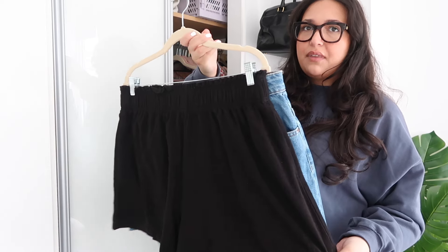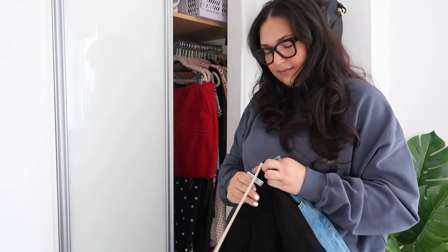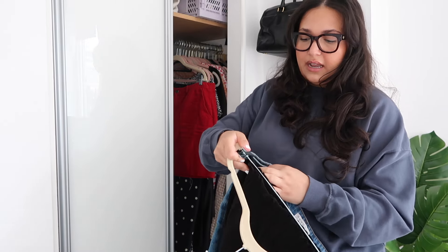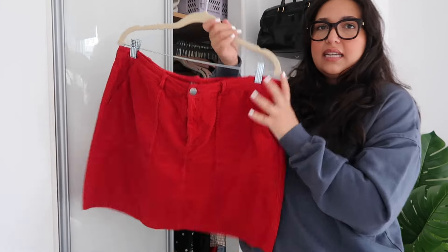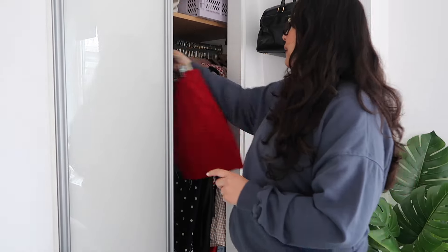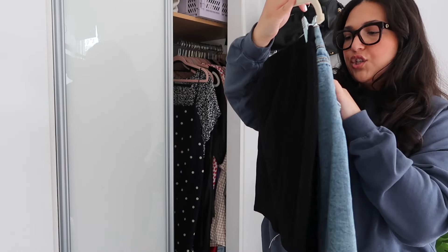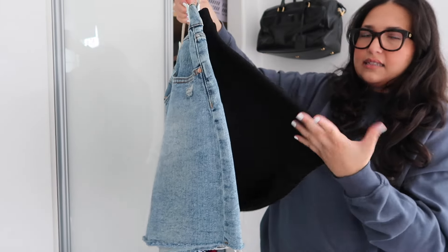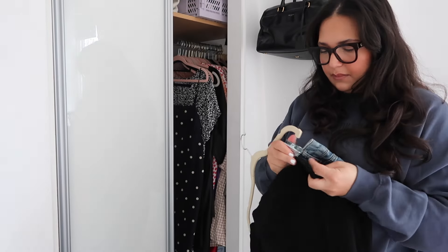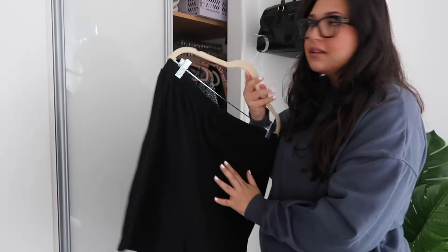I've worn these to absolute death and need a new pair. This is a pair of linen black H&M shorts — I'm gonna keep them because I love them. There's also a pair of denim shorts here — I'm getting rid of them. I hate the way denim shorts look, I don't think they're flattering. This is a little red corduroy skirt I bought off Vinted — I really like it so I'm gonna keep it. Here we have a denim mini skirt — it's actually very big but with a belt it'll be okay. This is a black skort from ASOS — I'm gonna keep this.